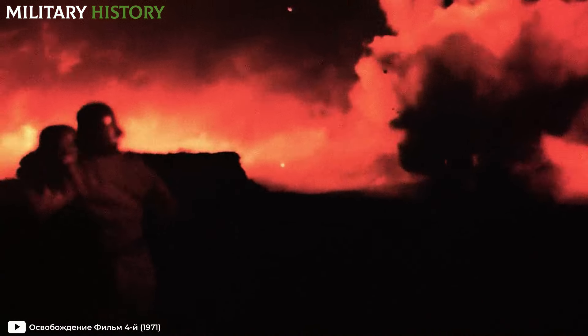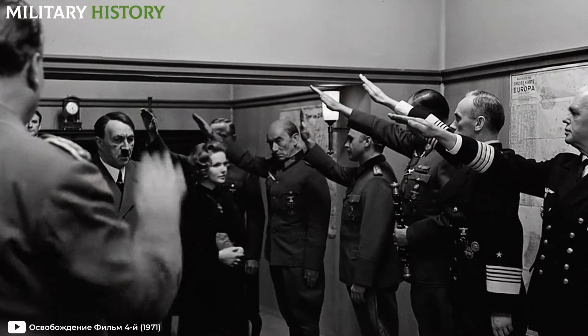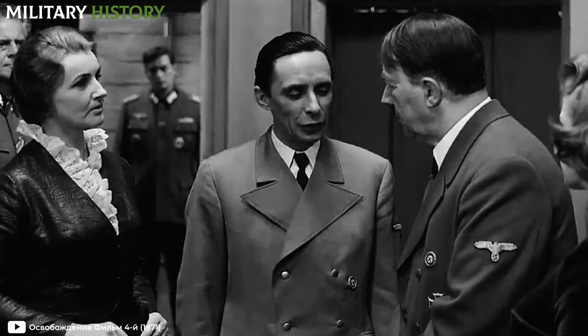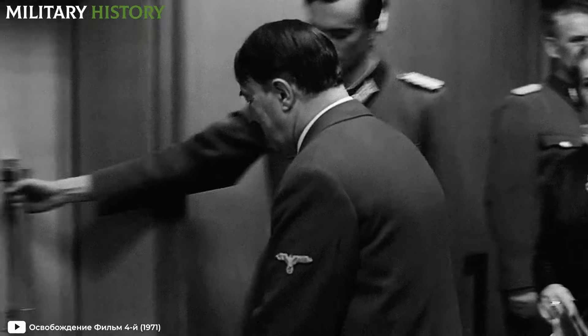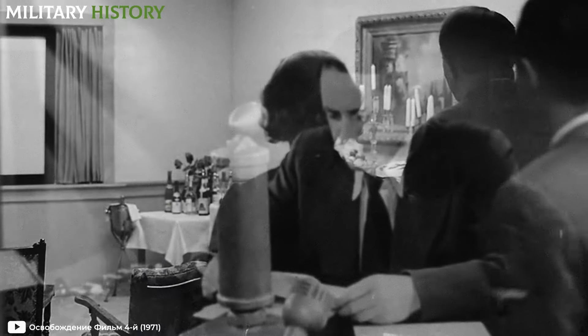This picture grew even darker considering that within the same bunker operated an information office. The employees, isolated several meters underground, reported to their leader on the external situation in Germany, what was happening in enemy territories, or what was being said about them. Naturally, the information they gathered, barely catching fragments of some radio broadcasts, was unreliable.